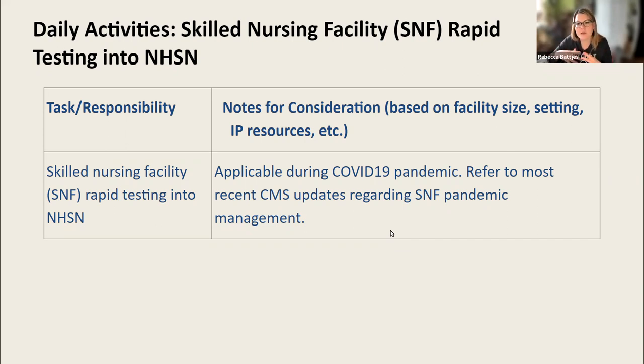For anything related to the COVID-19 pandemic, always refer to those CMS QSOs or notifications being sent out — hopefully to you, or to a person in your organization in quality or risk management, or in long-term care, perhaps the director of nursing. Someone needs to be receiving these communications. This requirement is not currently active — it's just an example of how my work had to shift to respond to the pandemic. Always refer to the most recent CMS guidelines.